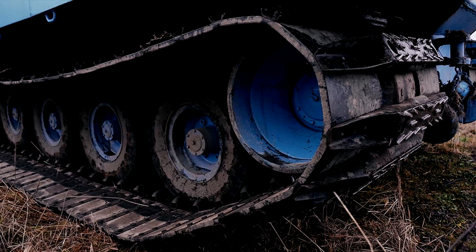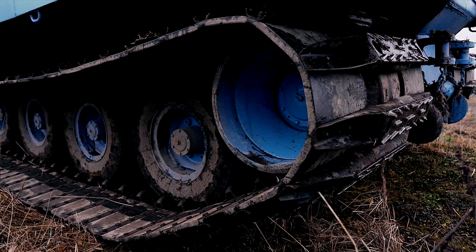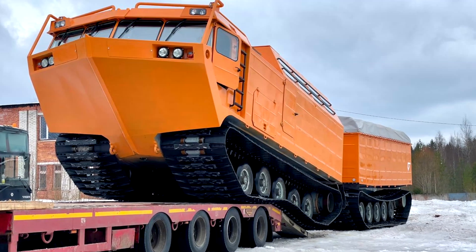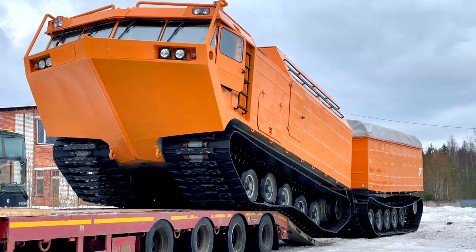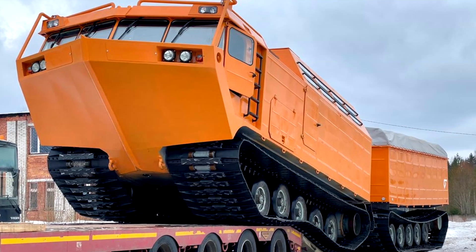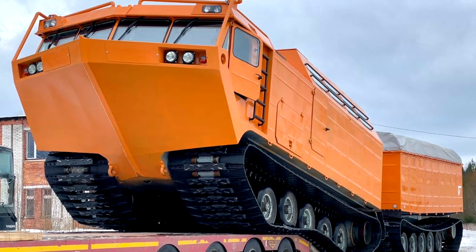The width of one all-terrain vehicle track is 1,100 millimeters. The total contact patch with the ground is about 30 square meters, which gives a specific pressure on the surface that is less than a human foot.